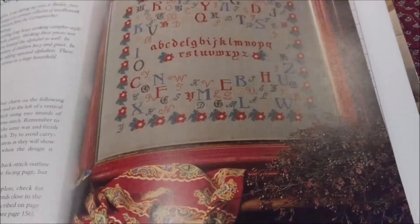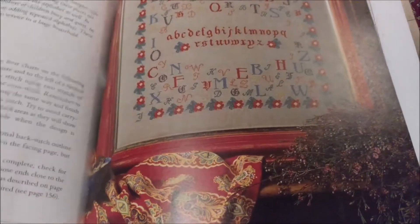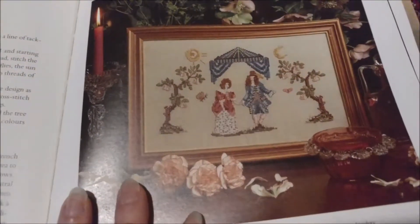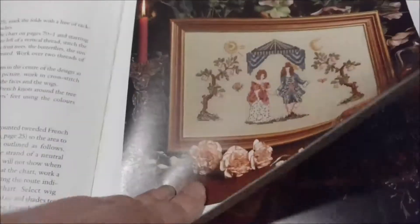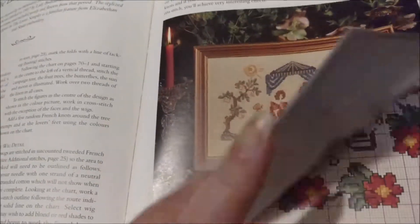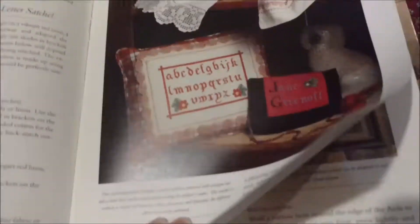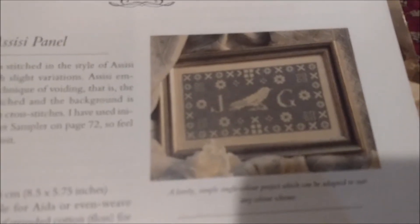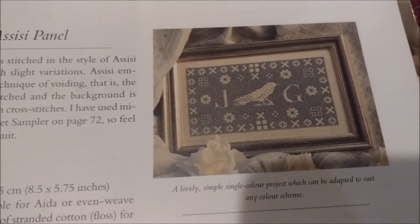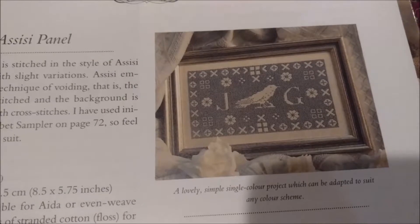I'd like to know what I will and won't stitch. There are a few alphabet samplers, and I'm not sure about these two. They're just — I like them, but I don't know if I like them enough that I would take the time to stitch them. I like this little 17th Century Band Sampler. I like the bird, and I like the white on the blue.